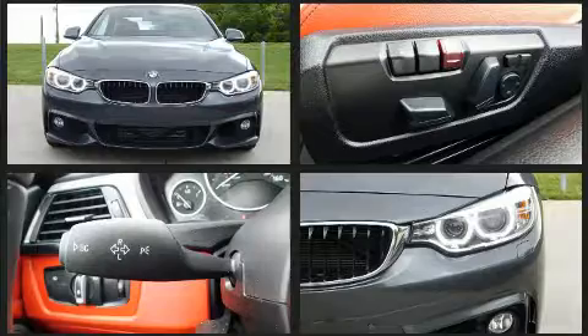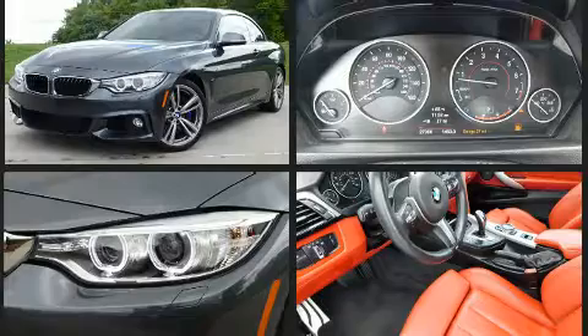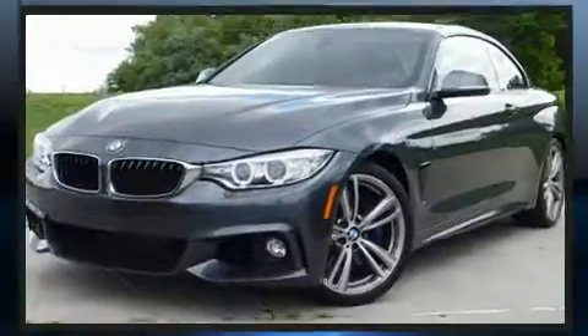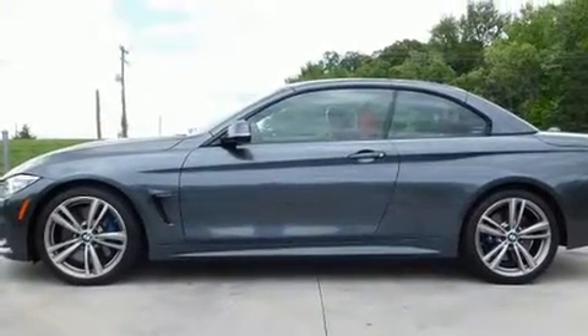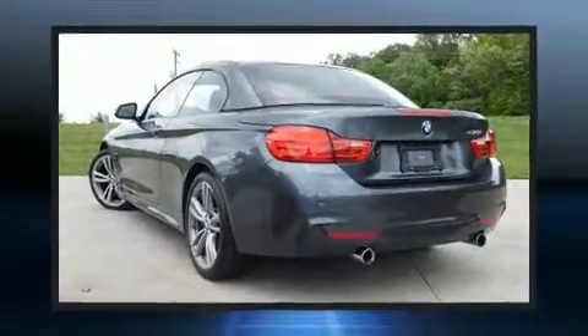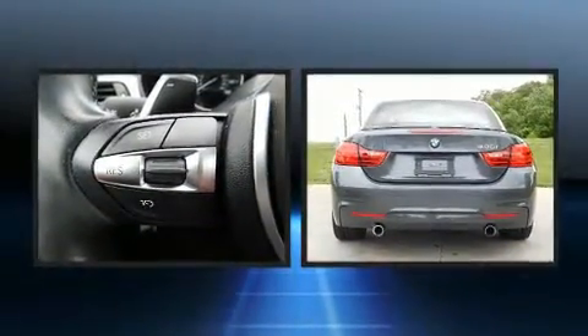BMW made sure to keep road handling and sportiness at the top of its priority list. Smooth gear shifts are achieved thanks to the three-liter six-cylinder engine, and for added security, dynamic stability control supplements the drivetrain. The engine breathes better thanks to a turbocharger, improving both performance and economy.